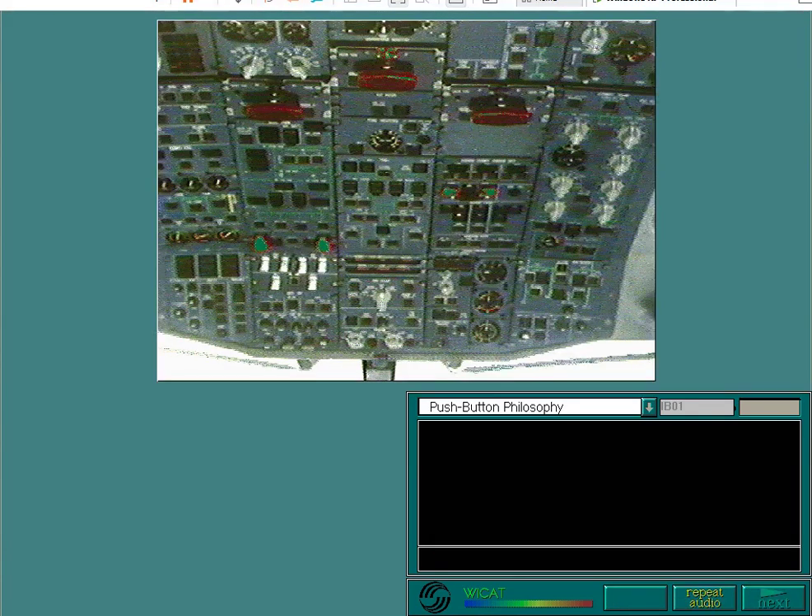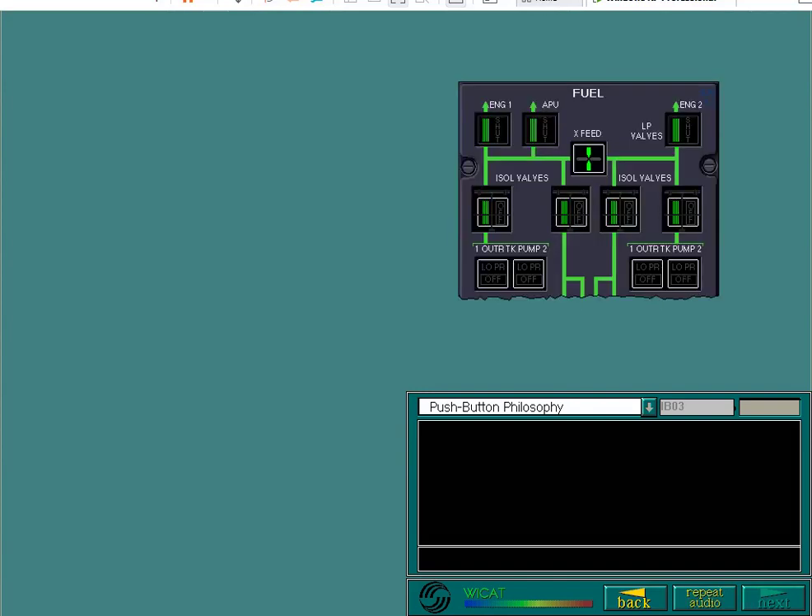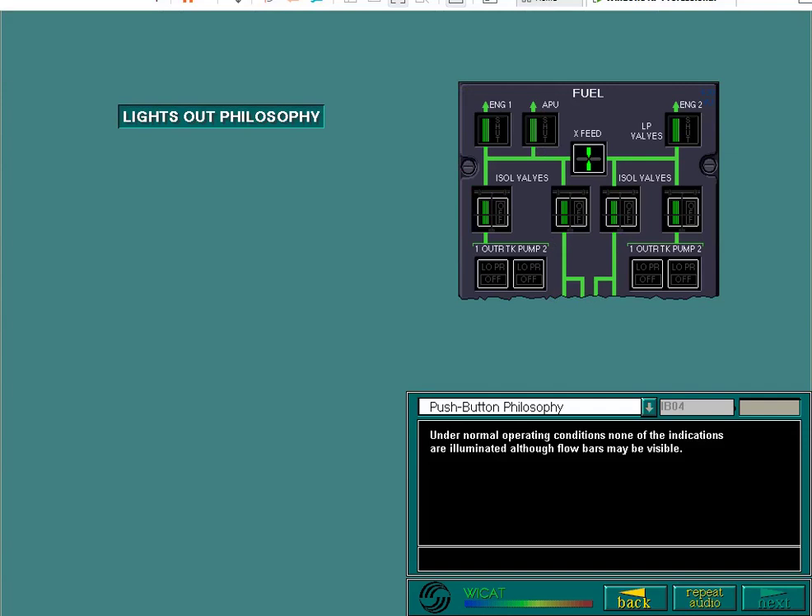Push-button technology has made it possible to integrate all of the system controls on the overhead panel. Logical and simple operation are the basic criteria in the panel's design. Under normal operating conditions, none of the indications are illuminated, although flow bars may be visible. This forms the basis of the lights-out philosophy. Apart from a few exceptions, the illumination of a light indicates a failure or an abnormal push-button switch selection.